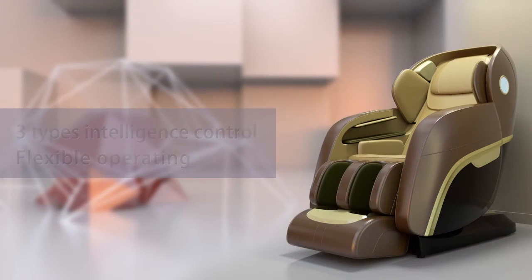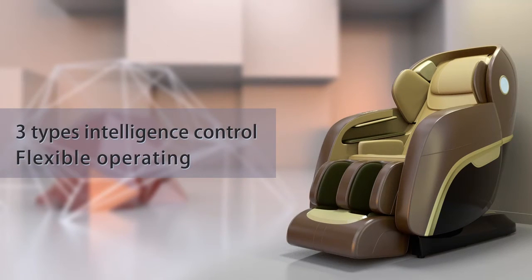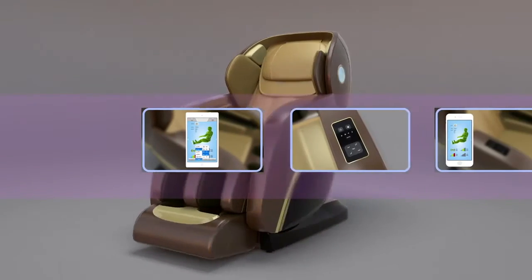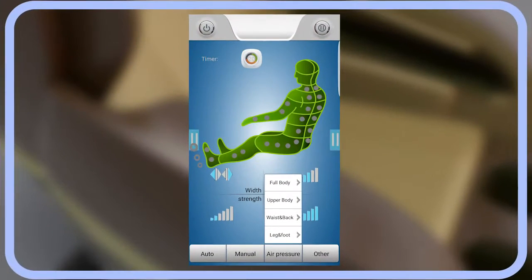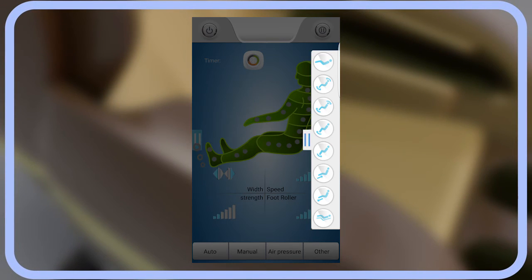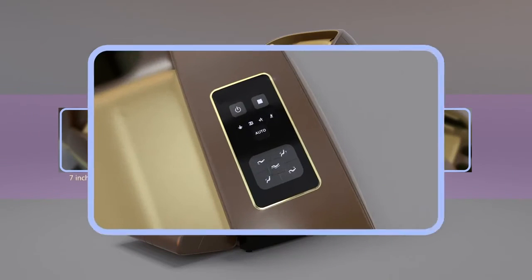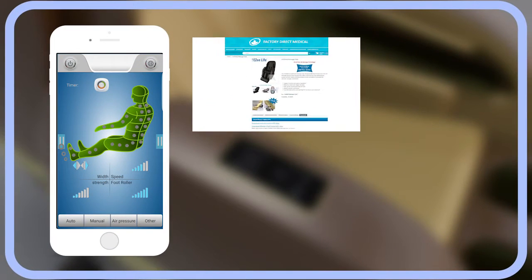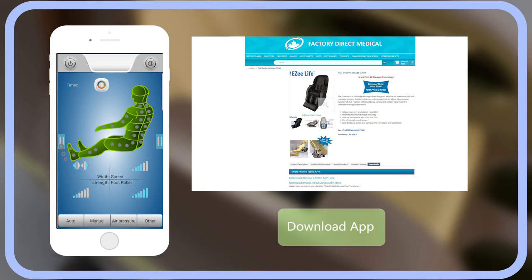Three types of intelligent control for flexible operating. First, a 7-inch tablet control panel connected by Bluetooth for convenient operating through digital display. Second, the embedded control panel in the armrest. And third, easy operation control by cell phone — download the app and program personal massages.